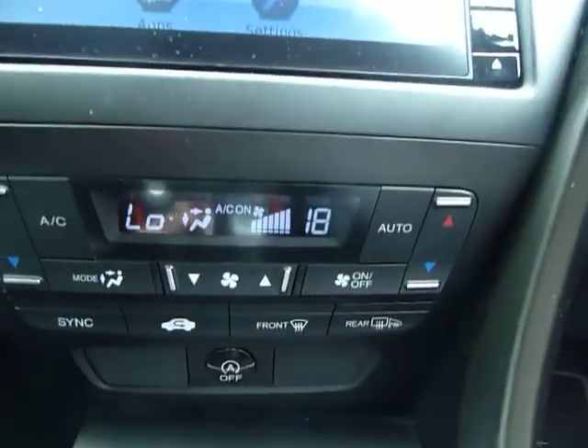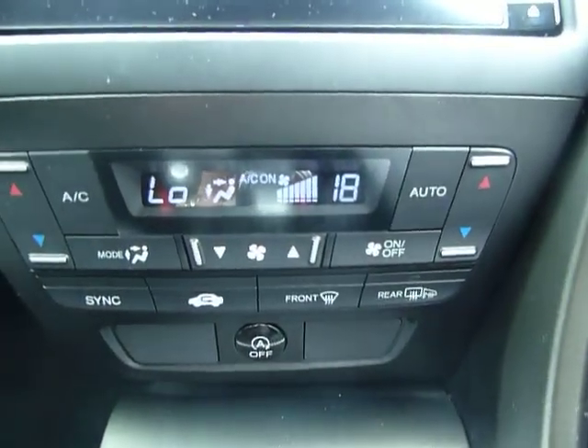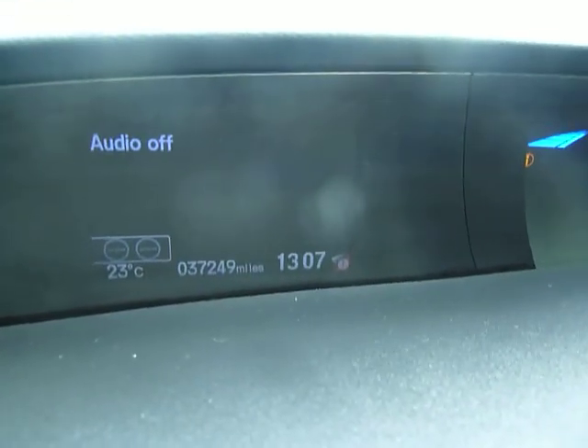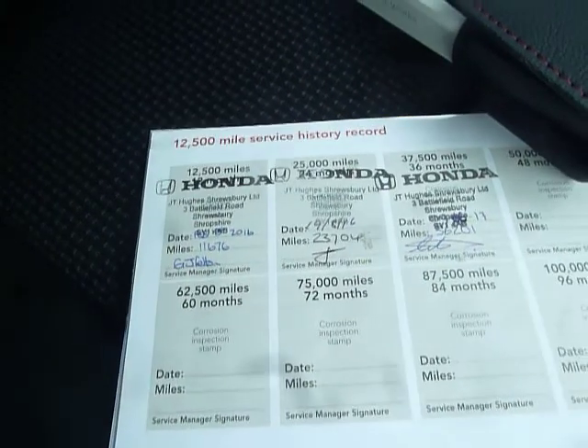In the center you have split climate control. Let's see how many miles this car has done — 37,249, absolutely nothing. It also comes with a full service history.